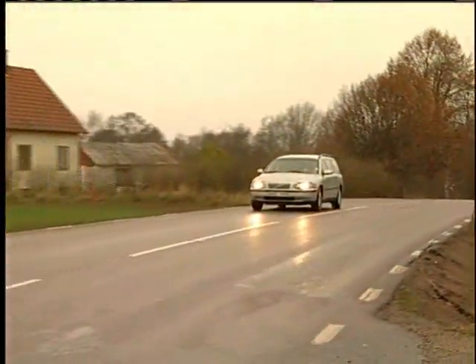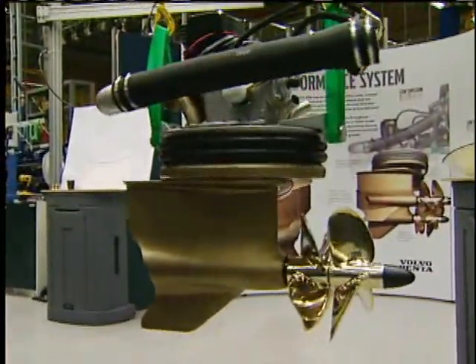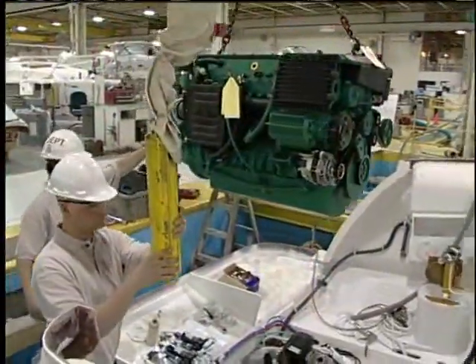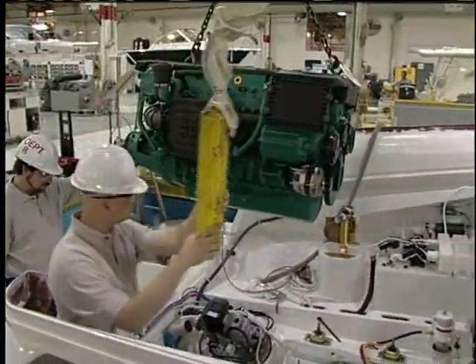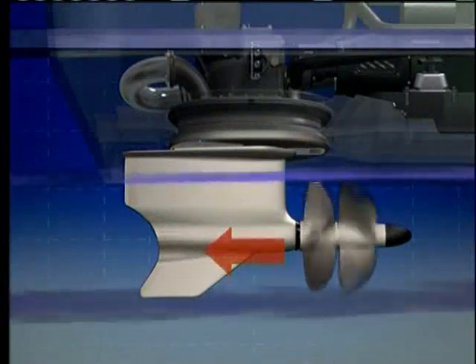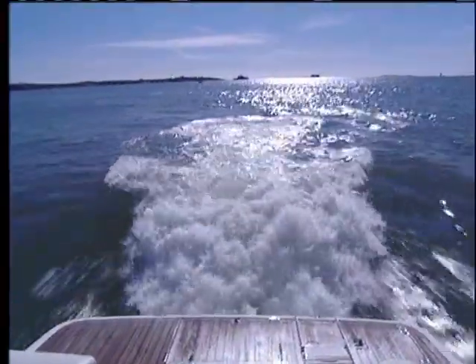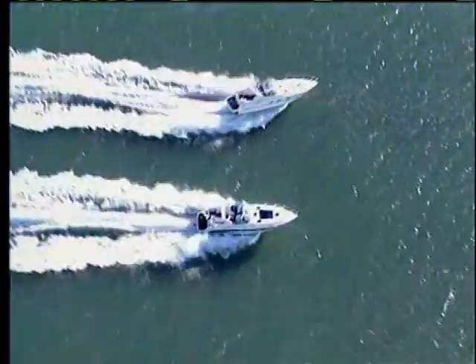We're going to start off by going to Sweden, and we're going to show you how Volvo Penta has engineered IPS. We're then going to go where they're building this craft — that's up in Holland, Michigan — and we're going to show you how easy it is to install this revolutionary new type of propulsion system that pulls you through the water rather than propels you through the water. Wait until you see the results, because we're going to wind up on the water with two boats side by side.